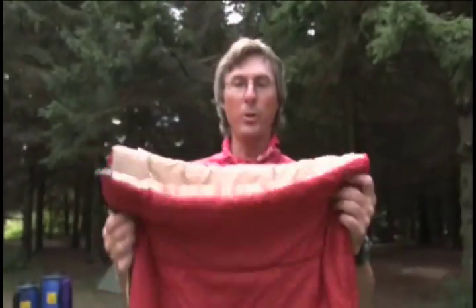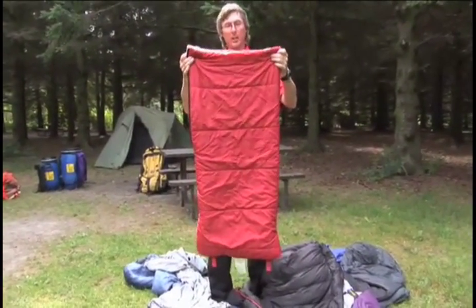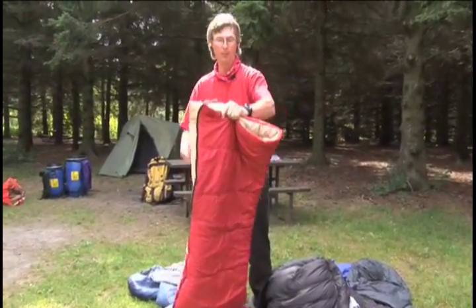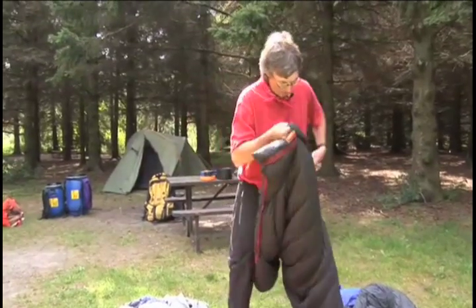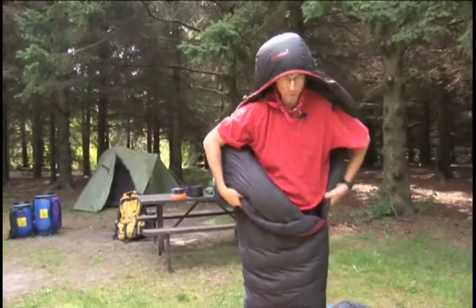There are two general shapes of bags. This is a rectangle bag — it's my daughter's bag. If it gets cold you want something over your head; you can put a toque on, or get a bag with a hood, or what some people call a mummy bag. You put the hood over your head like that to keep your head warm and retain all the heat inside.